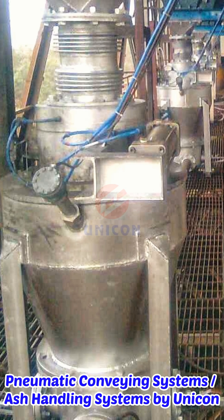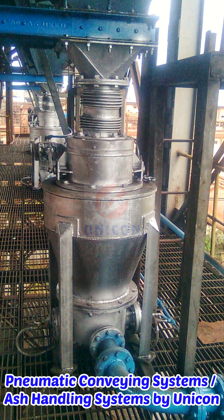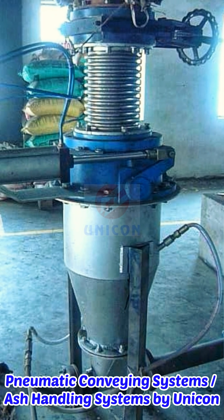Pneumatic Conveying Systems or Ash Handling Systems by Unicorn. Unicorn's pneumatic conveying systems are clean and dust-free. Pneumatic conveying is a dry method, which means no wastewater problems.